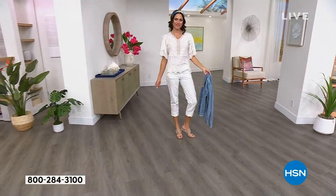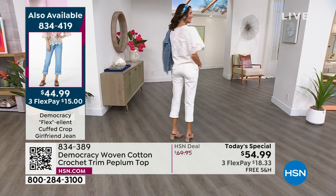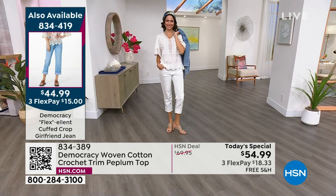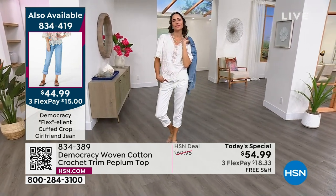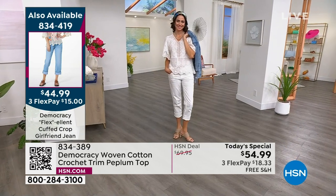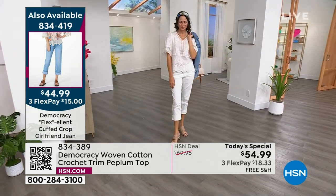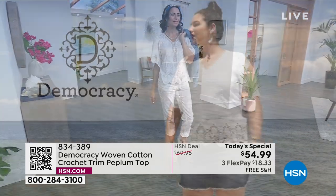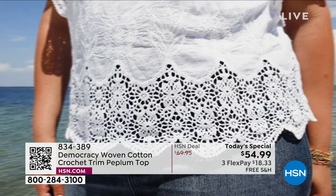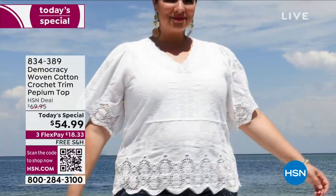If you want to grab the jeans, we'll pop up so you can also see it. 834-419 is the item number on those jeans. It's cuffed — same jeans that I'm wearing. I just wore them uncuffed, so you get two different looks with that brand-new girlfriend jean. I love that a lot of people are gravitating towards the white. It's hard to get a white top that you don't see everything through, right? This was done perfectly so you feel confident and you don't feel like everything's showing.